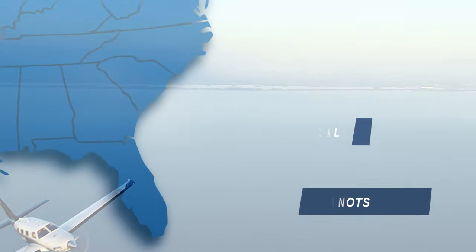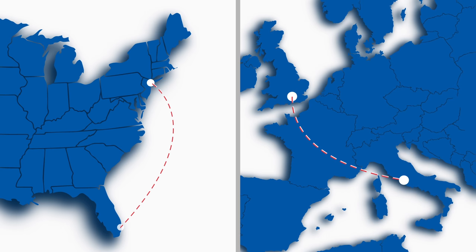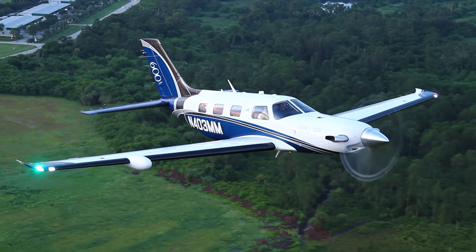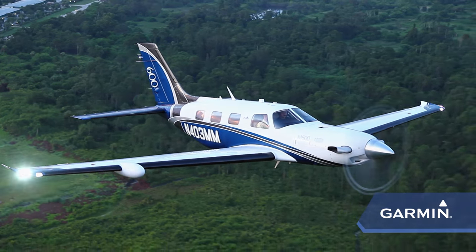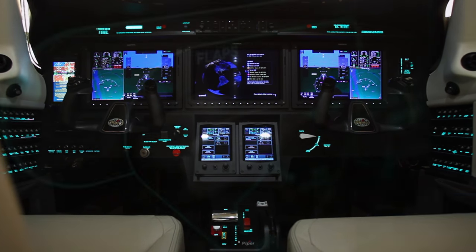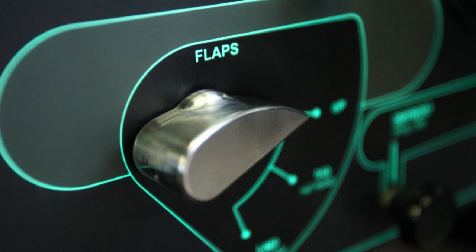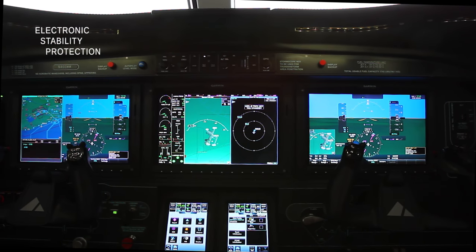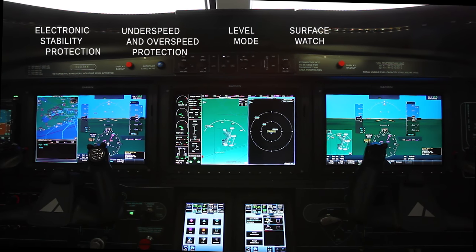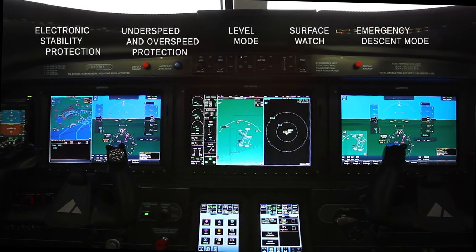This means that you can now go from Miami to New York, or London to Rome, non-stop and fast. To ensure the greatest safety of operation and situational awareness, we partnered with Garmin to develop the G3000 integrated flight deck with the latest technology, designed into a new, stunning illuminated instrument panel. Some features include electronic stability protection, underspeed and overspeed protection, level mode, surface watch, and emergency descent mode with hypoxia recognition to further enhance the safe operation of the aircraft.